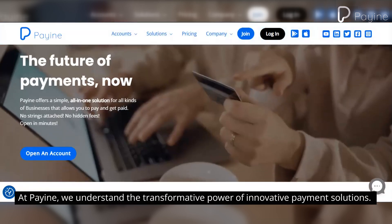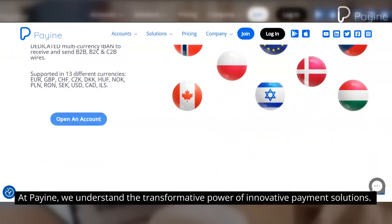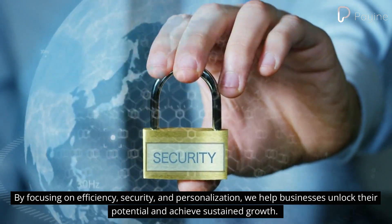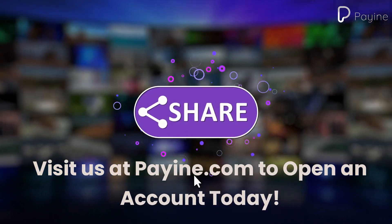At Payin, we understand the transformative power of innovative payment solutions. By focusing on efficiency, security, and personalization, we help businesses unlock their potential and achieve sustained growth. Visit us at Payin.com to open an account today.